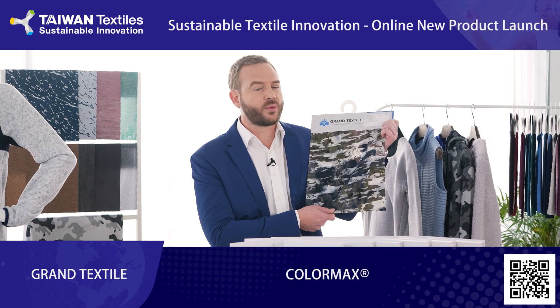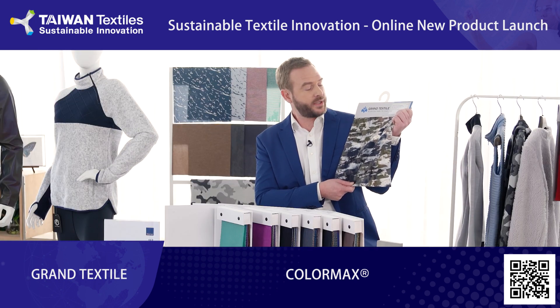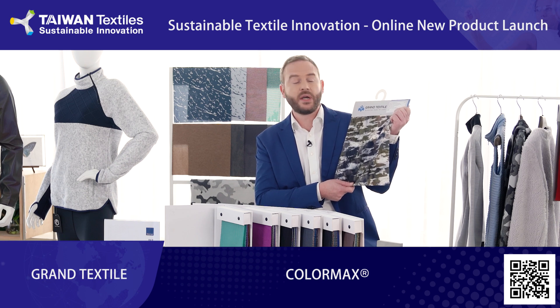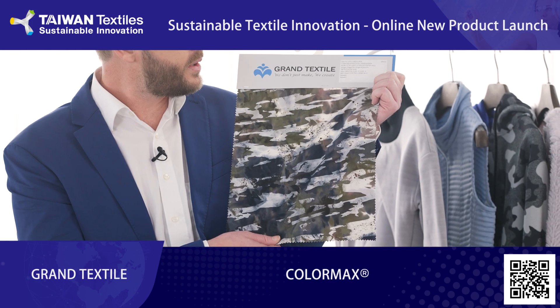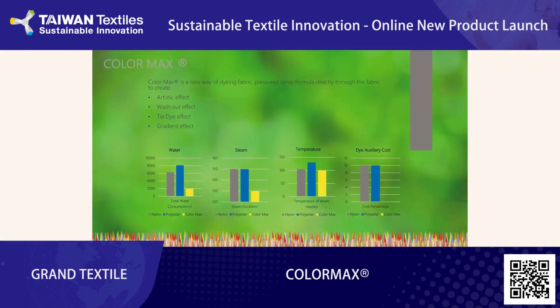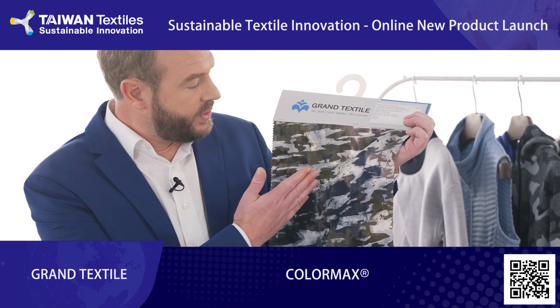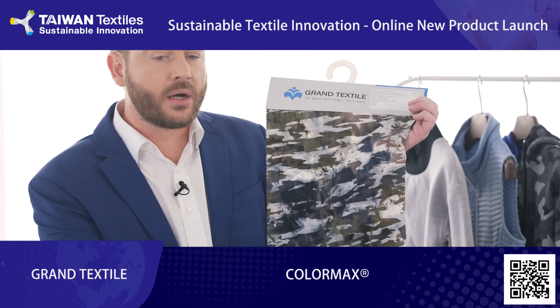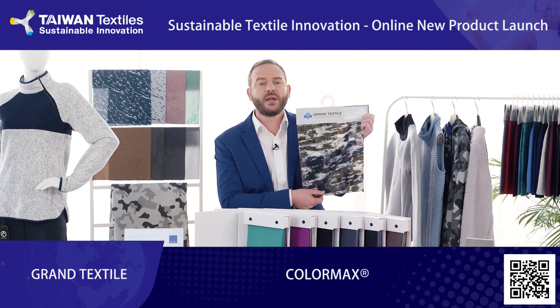Today I also brought one of our specialties. This fabric received an award from the ISPO team as best product for fall-winter. It's a nylon spandex woven fabric with a combination of different yarns and our patented Colormax finish. Because of the different yarns on the face side of the fabric, the color during the dyeing process is absorbed differently, and the result is a unique pattern and color combination. For now, Colormax is exclusively made in Taiwan.